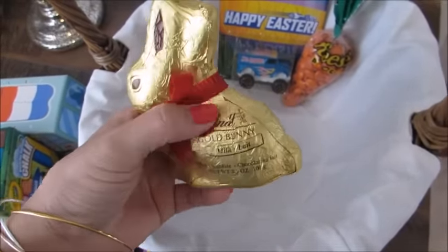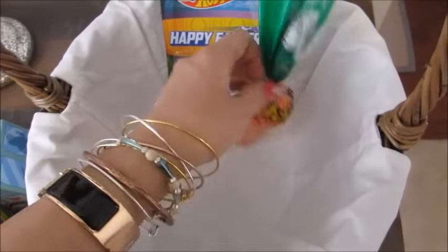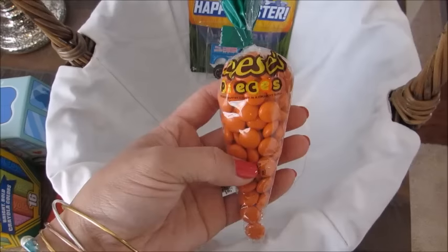I got him a chocolate Lindt bunny — I actually found this at TJ Maxx for cheaper than a place like Walmart or Target. It was about two dollars at TJ Maxx, just a little milk chocolate bunny.